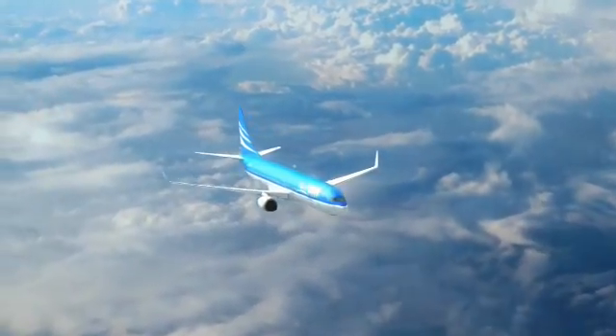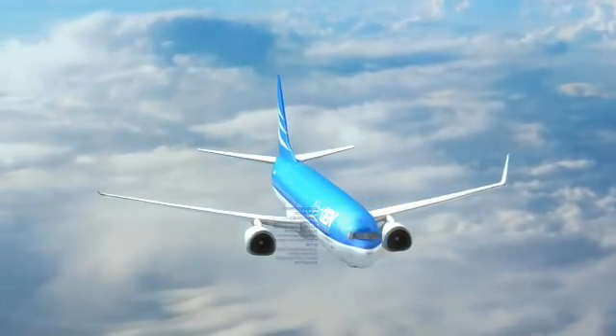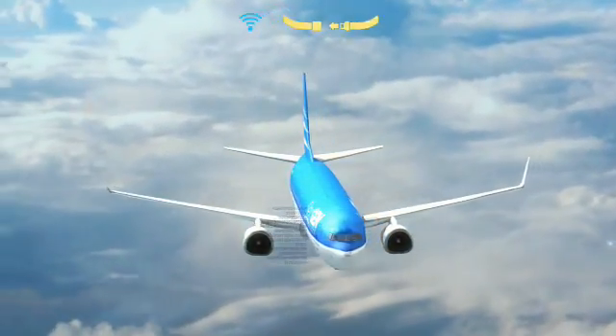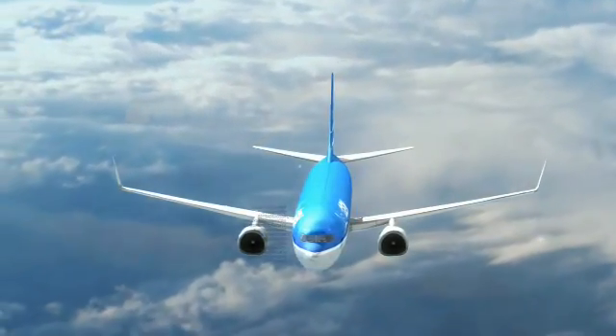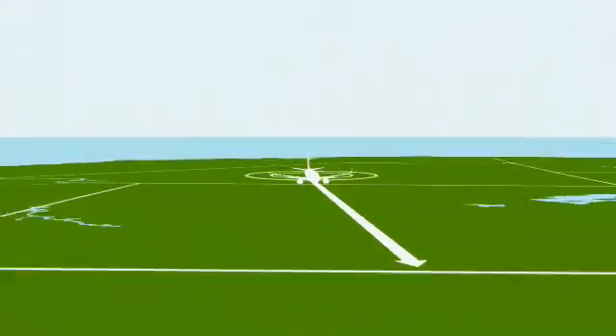This is your captain speaking, and I'm happy you've chosen to fly NextGen. We are now cruising at 35,000 feet with favorable winds. While your in-flight beverage service is being provided, we are using the new air traffic control system to find the most direct path or an alternate route to avoid weather systems.